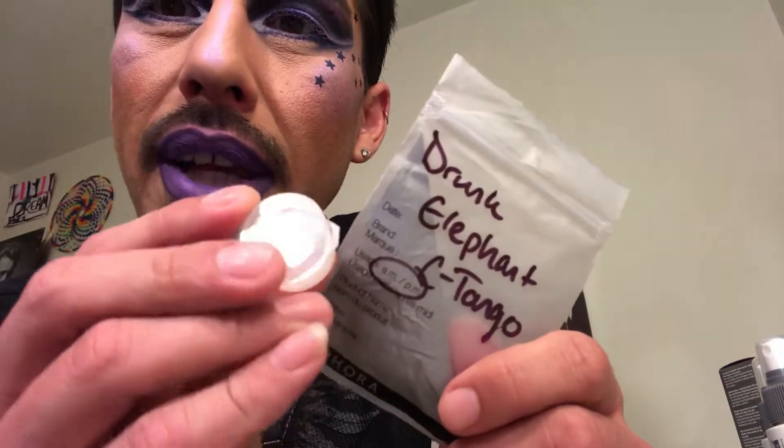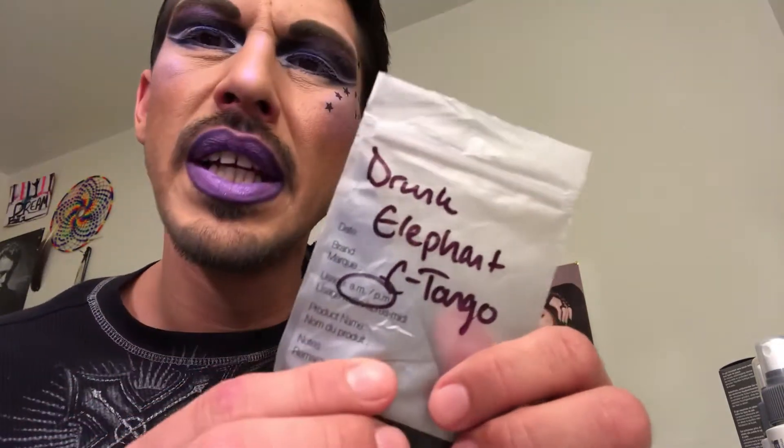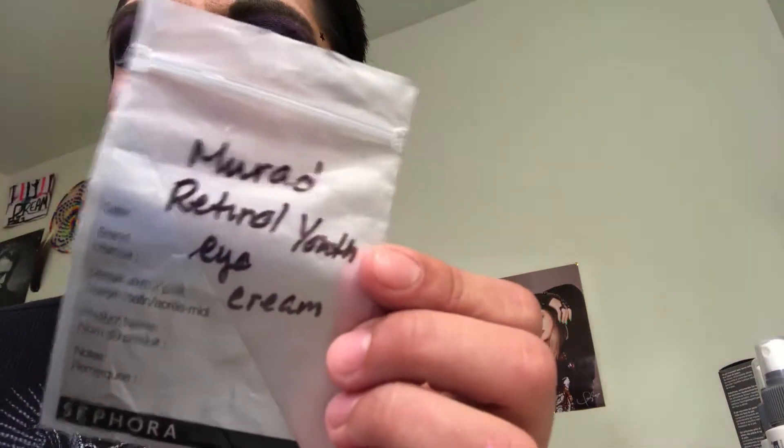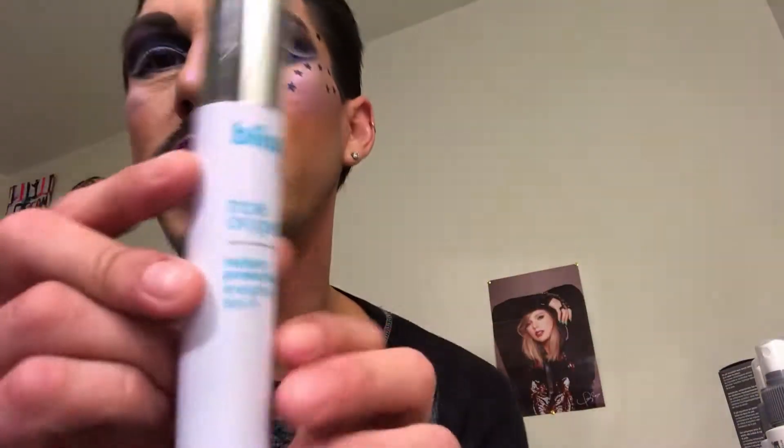I had a little tiny sampler from Sephora — this was the Drunk Elephant C-Tango, and I don't know if I liked it that much. Maybe I'll get another sample and try it out. I'm actually trying out the Murad retinol youth eye cream right now.